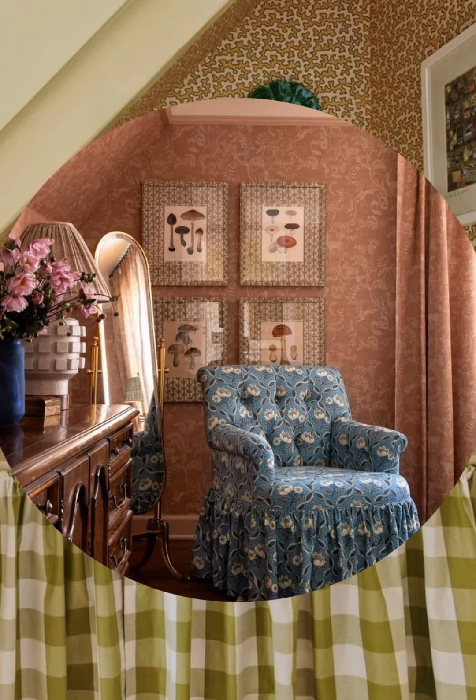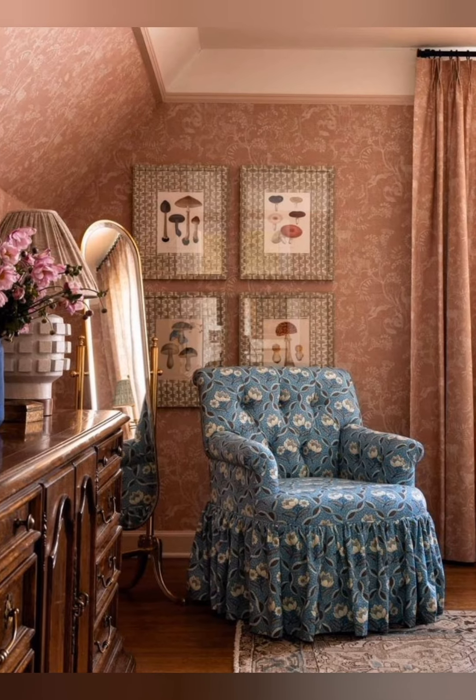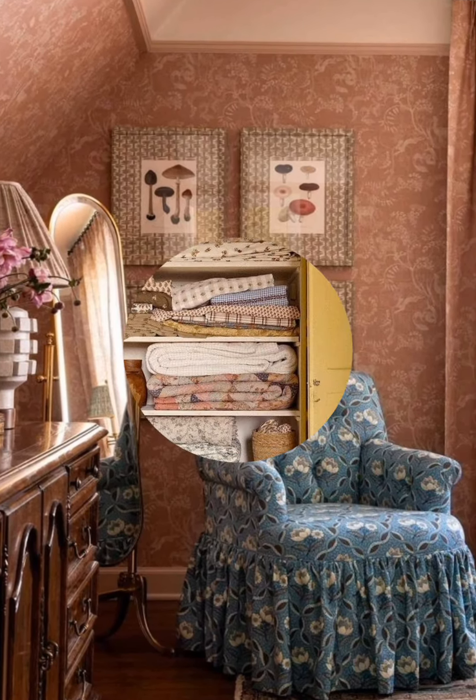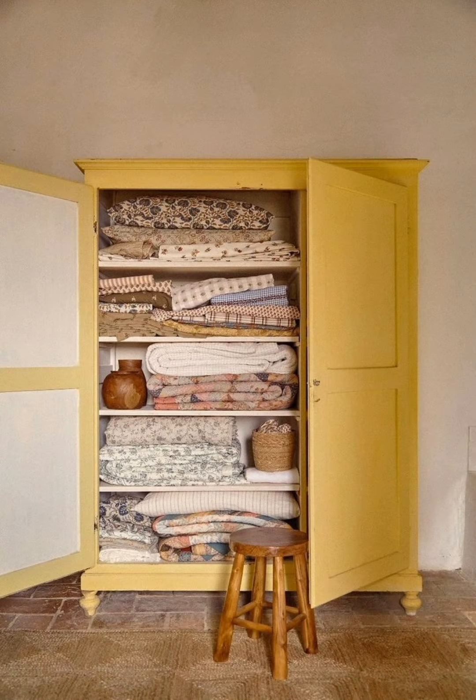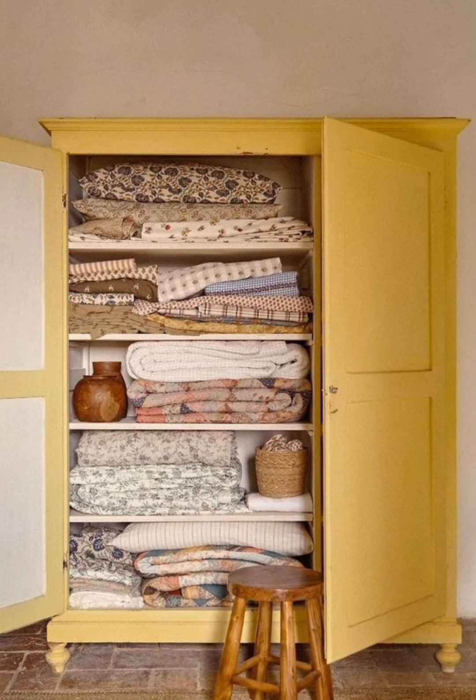Handcrafted Pottery: Collect and display hand-crafted pottery in open shelves, on tables, or as kitchen accessories. The earthy tones and textures of pottery naturally complement a country style aesthetic.